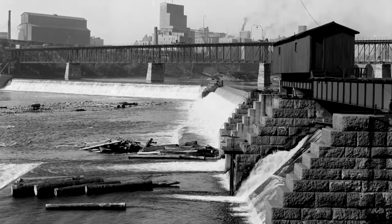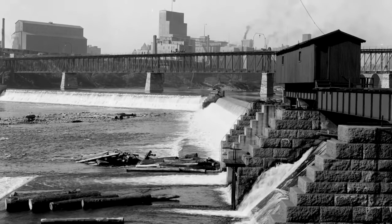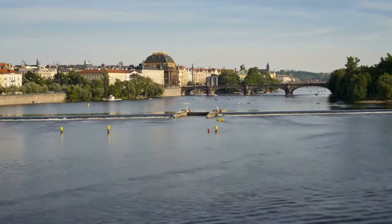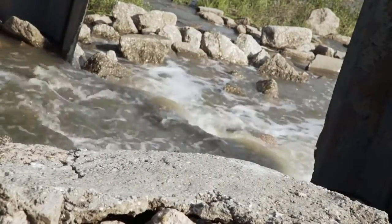A low head dam, sometimes simply called a weir, is a small structure that impounds a small amount of water across the width of a river or stream. Usually made from concrete, the purpose of low head dams is to raise the water level upstream on a river. This can assist with navigation of the channel by boats, create a drop for generating hydropower, and make water available at intakes for water supply and irrigation.